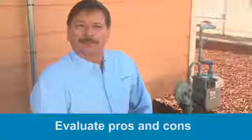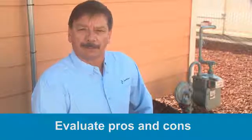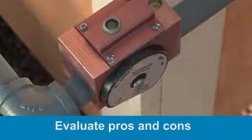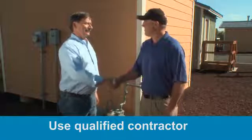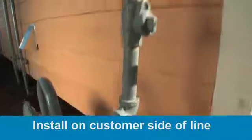It's important to evaluate the pros and cons of earthquake shutoff valves before deciding whether or not to have one installed. If you choose to install a shutoff valve, be sure to use a qualified and licensed contractor. Remember that the valve is installed on the customer-owned portion of the line.